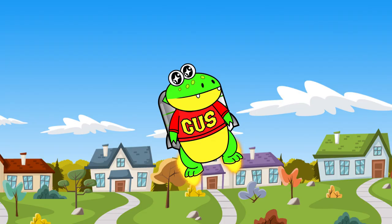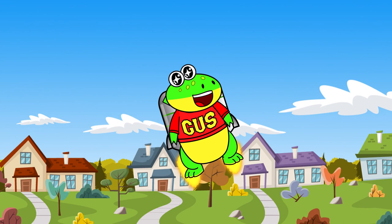It worked! I'm flying! That's all for now, little gators! Thanks for learning the life cycle of a butterfly with me! I'll see you next time! Bye! Gus! I didn't say you could borrow my jet pack! Get back here!